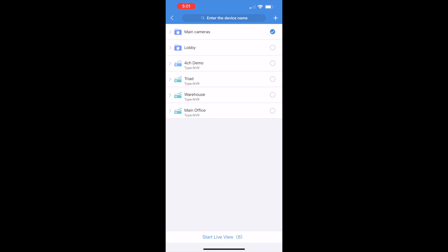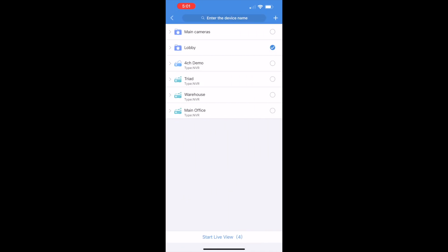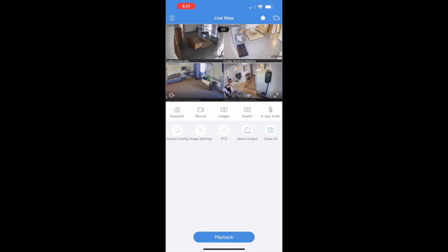From here, we'll see our list of NVRs as well as our saved views. Just tap the save view and click start live view. Save views is an amazing feature to organize either large systems or multi-location setups. Imagine you own 19 gas station locations — you could easily create a save view with all the gas pump cameras and bring up those cameras with just a couple taps. The possibilities are almost endless with saved views.